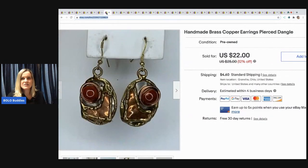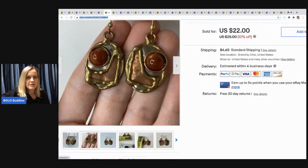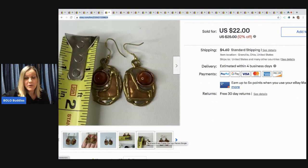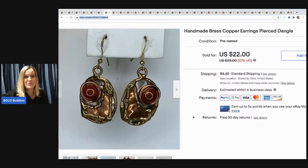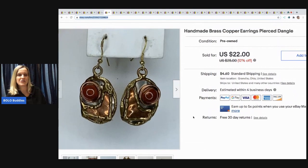The next item I sold are these handmade brass and copper earrings. I put handmade because I'm 99.9% sure they are — but if you know I'm wrong, comment below. They sure look handmade and they're really cool. These came from my bulk buy — I bought on eBay to sell on eBay — and I took a best offer of $15.